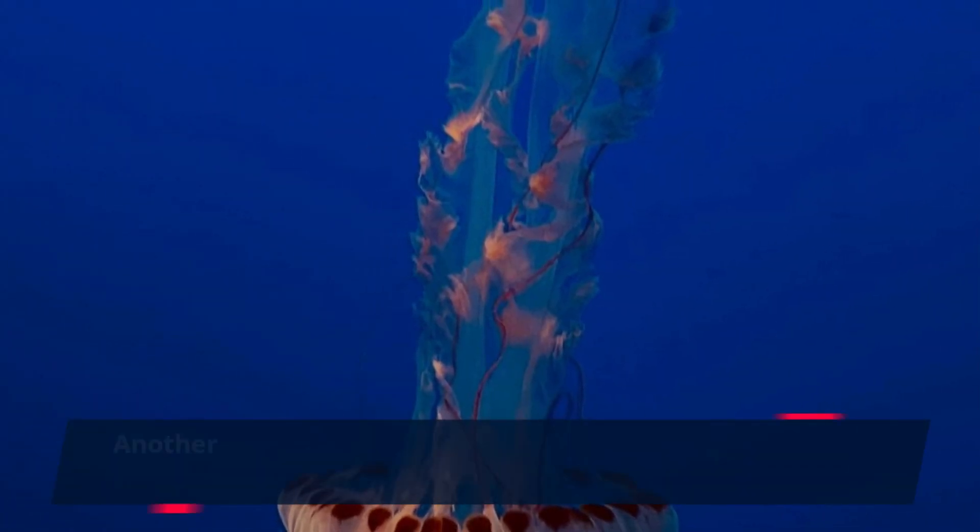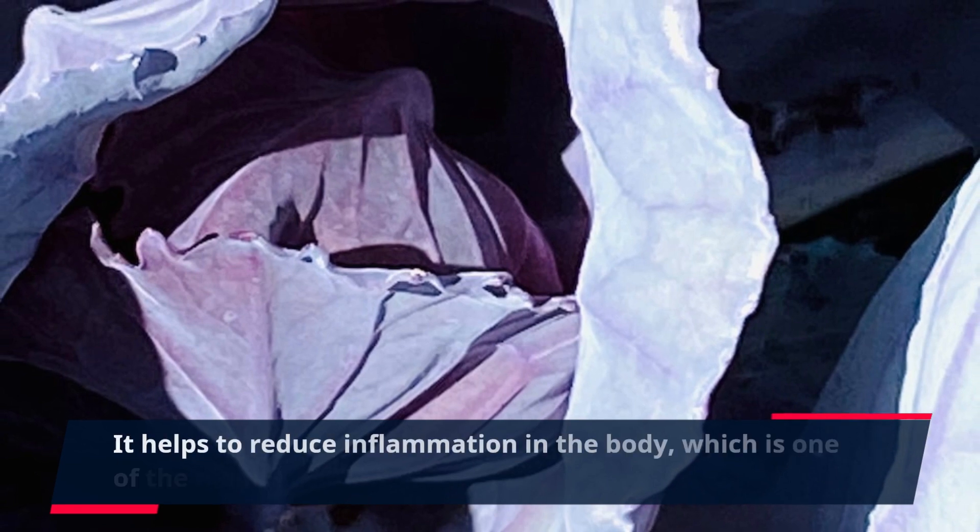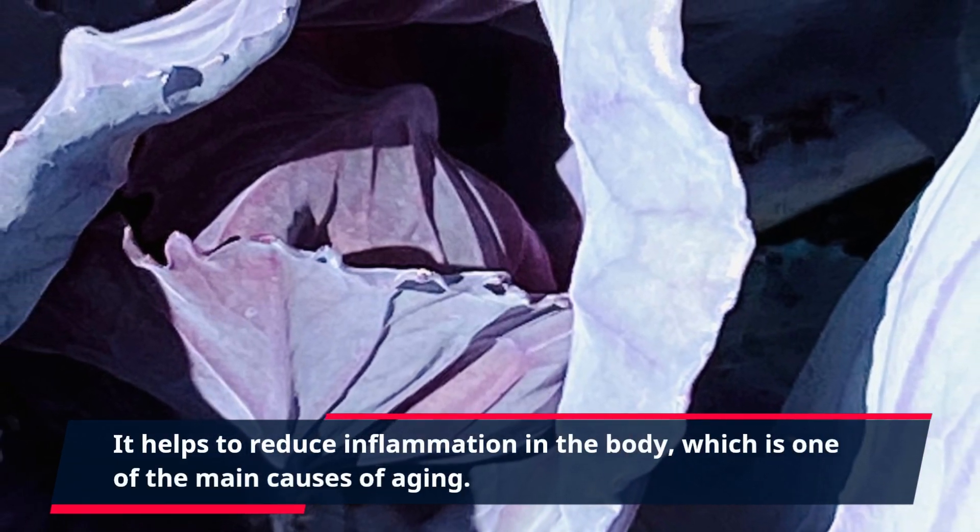Another powerful ingredient is turmeric, known for its powerful anti-inflammatory properties. It helps to reduce inflammation in the body, which is one of the main causes of aging.